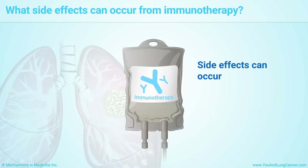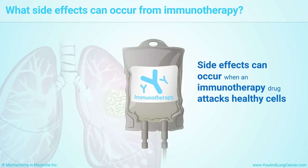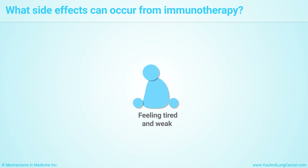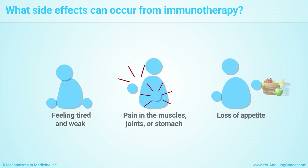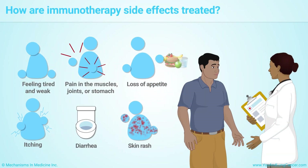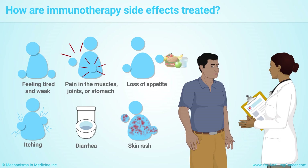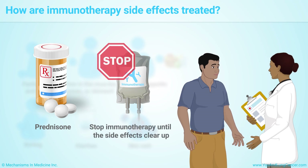Side effects can occur when an immunotherapy drug attacks healthy cells. Common side effects include feeling tired and weak, pain in the muscles, joints, or stomach, loss of appetite, itching, diarrhea, and skin rash. Always talk to your healthcare team about any side effects you are having. Side effects of immunotherapy are often treated with prednisone, a drug that suppresses your immune system. Your immunotherapy will be stopped until the side effects clear up.